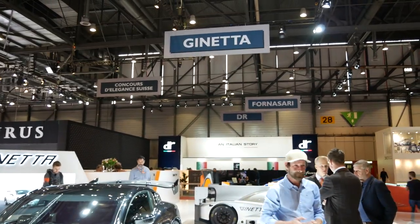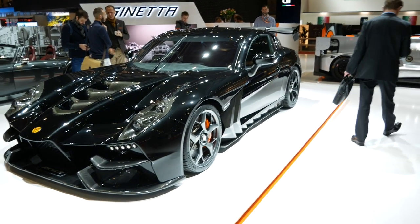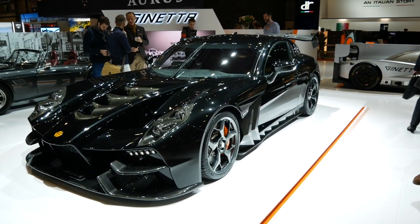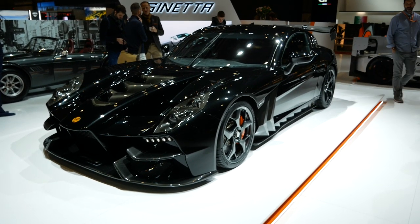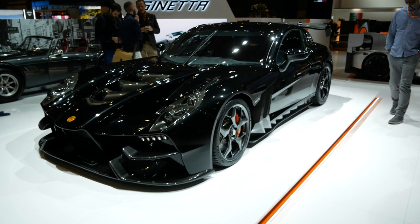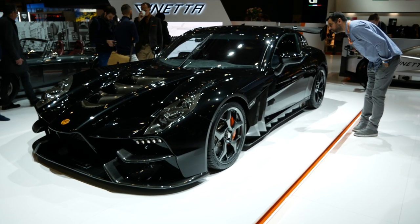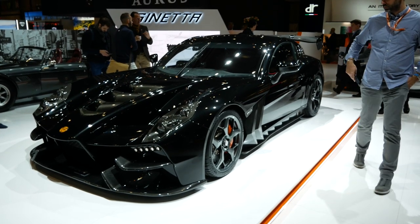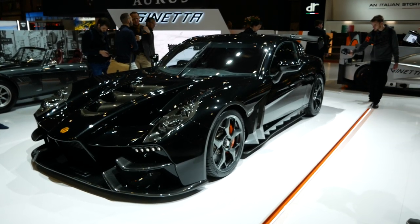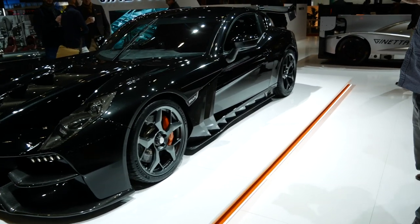Now this is exciting. We're coming over to the Janetta stand. Janetta is a Leeds-based company owned by Laurence Tomlinson, ex-Le Mans winner, and they're better known for their race cars. There's one behind the black car here which is their new supercar just been launched. It's called the Akula — Akula apparently meaning shark in Russian — and it certainly has shark-like features. It's not the prettiest of cars but there's a certain cohesiveness to it and you can certainly see that this is really a race car for the road.